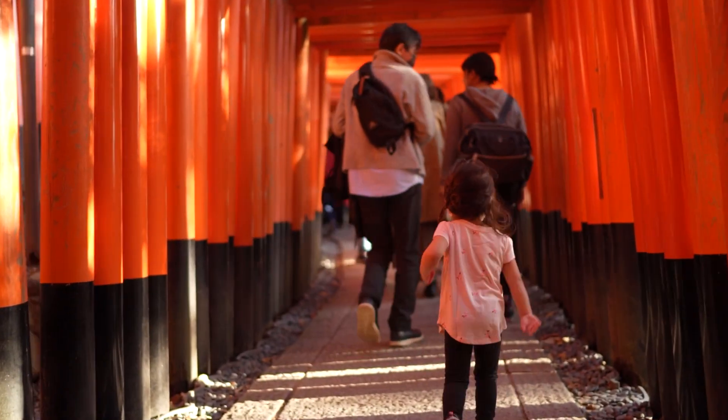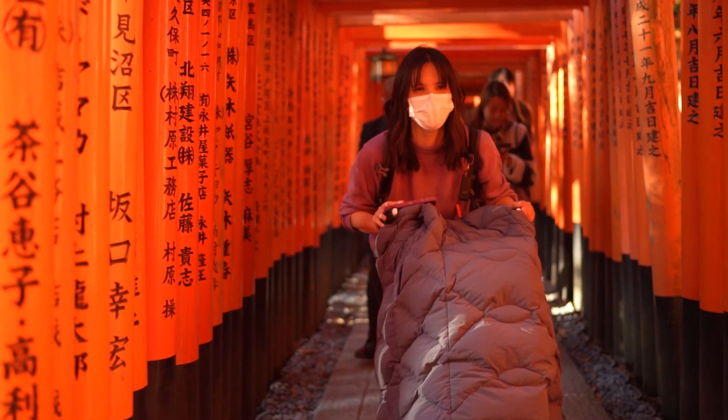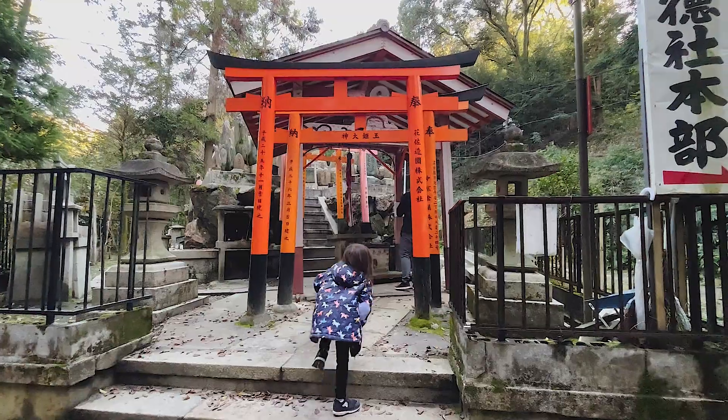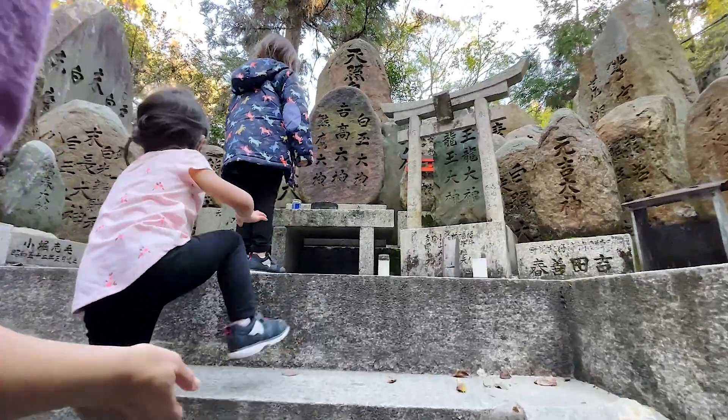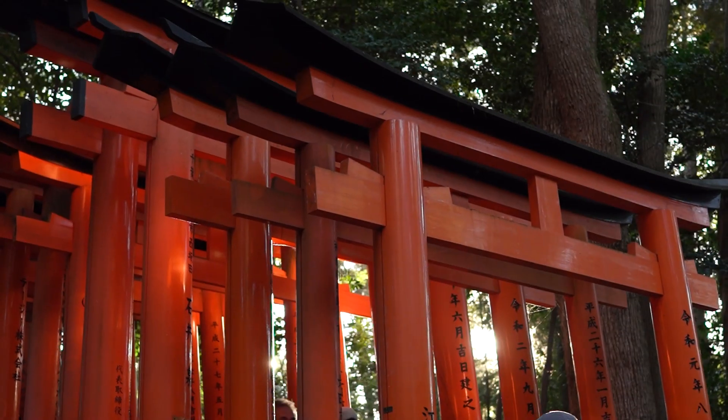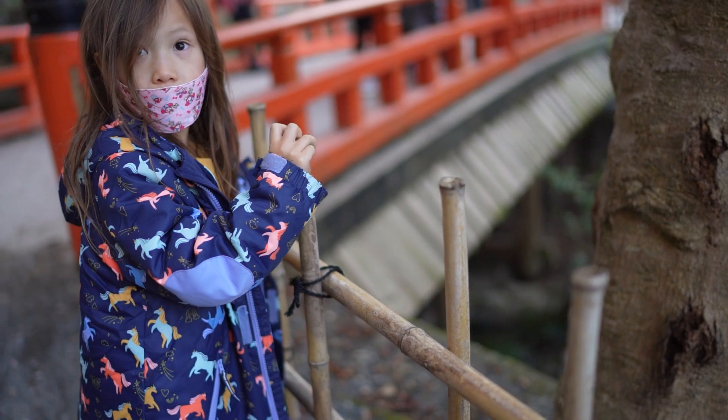Founded in year 711, the shrine has many trails leading up Mount Inari. While we didn't venture to the top, it's said to take about 2-3 hours to complete. Along the way there are several shrines and statues, and like their famous gates, everything in Fushimi Inari has a serene worn beauty to it — one that you can definitely lose yourself in if not for the crush of people.